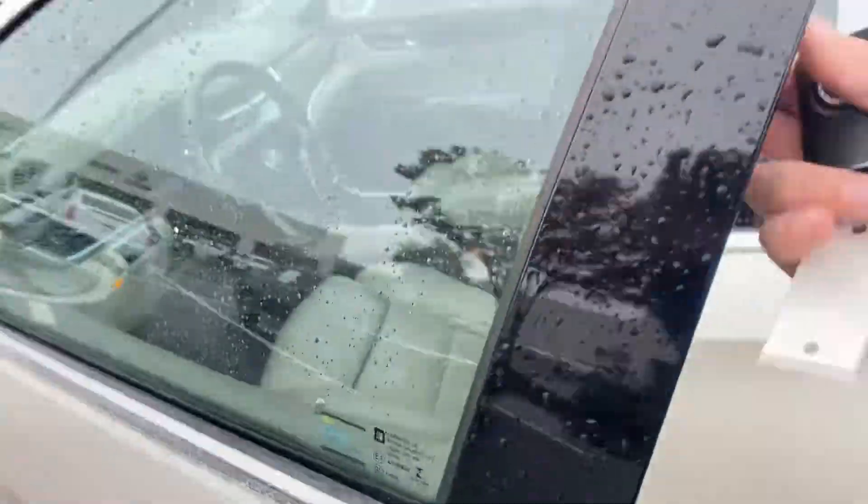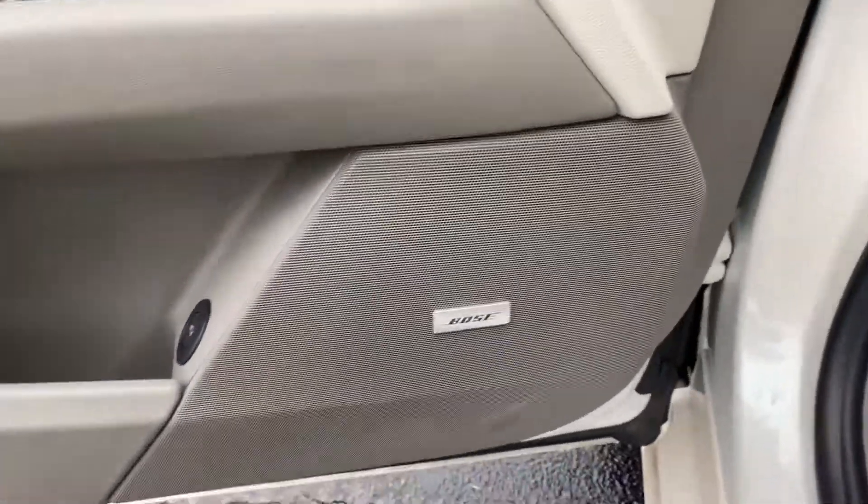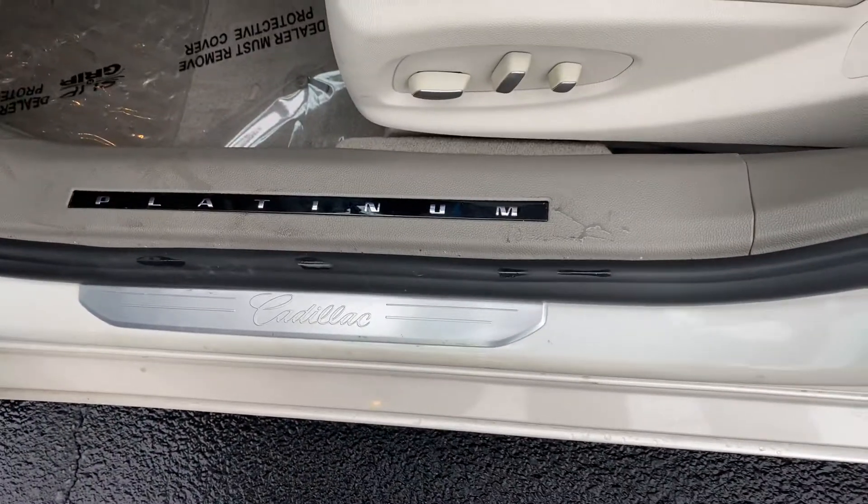You also have lit door handles — some of the nice things with the platinum. You've got the bows, a little bit nicer wood grain, really nice looking. You've got the platinum right on the door sills.